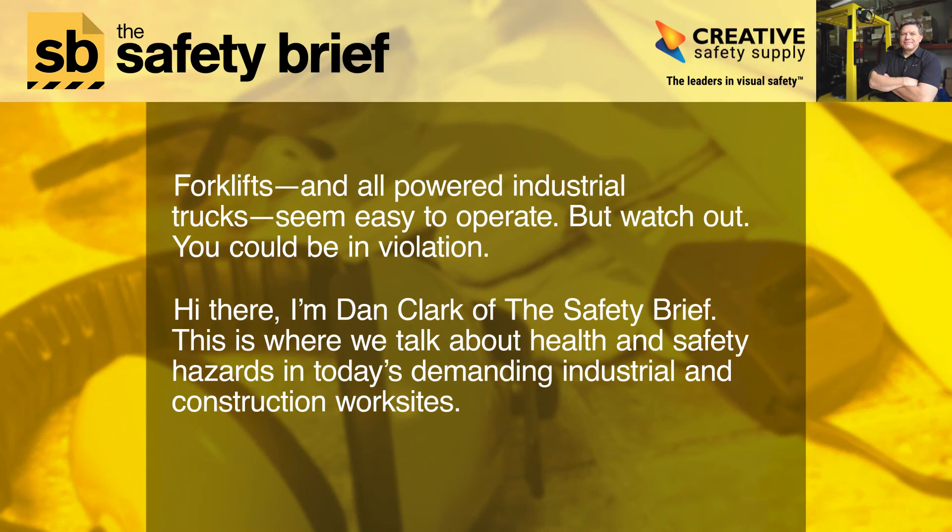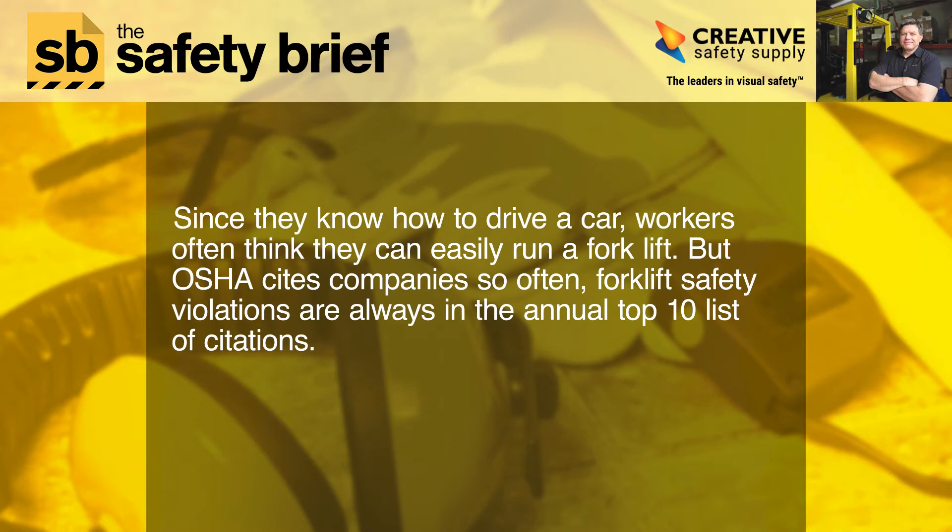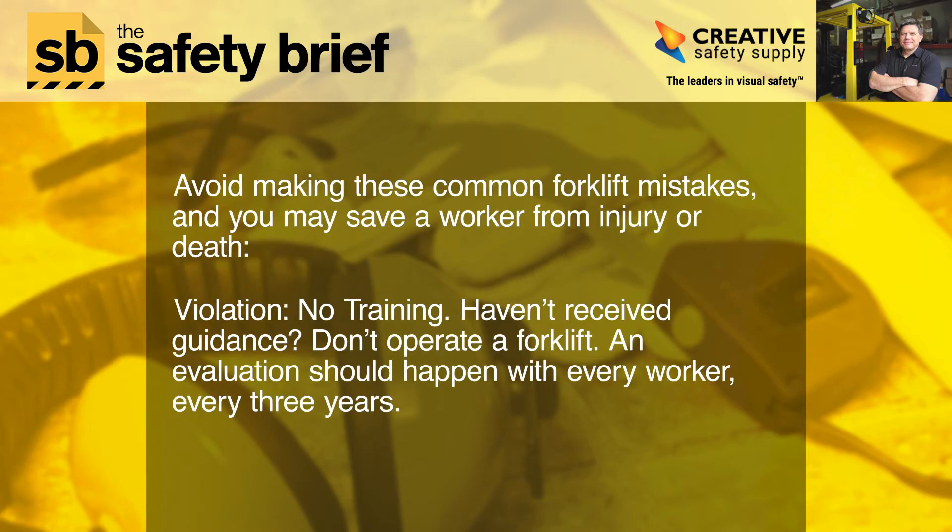Forklifts and all-powered industrial trucks seem easy to operate, but watch out — you could be in violation. I'm Dan Clark of The Safety Brief, where we talk about health and safety hazards in today's demanding industrial and construction work sites. Since they know how to drive a car, workers often think they can easily run a forklift, but OSHA cites companies so often that forklift safety violations are always in the annual top 10 list of citations. Avoid making these common forklift mistakes, and you may save a worker from injury or death.